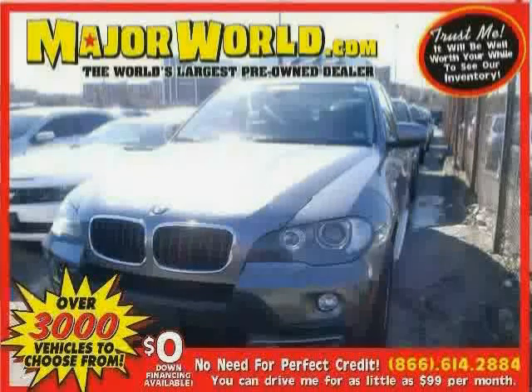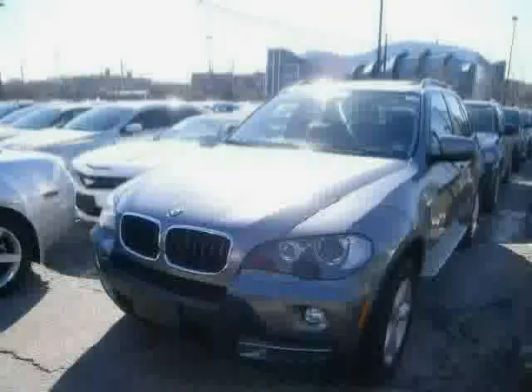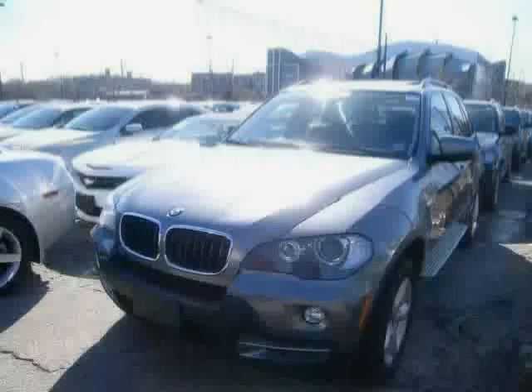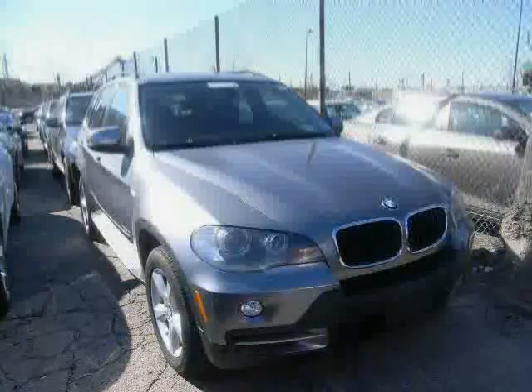Look at this 2010 BMW X5 equipped with cruise control, woodgrain interior trim, steering wheel audio controls, sun moon roof, panoramic roof, rear head air bag, traction control, all wheel drive, power door locks, brake assist, anti-lock brakes, and driver and passenger side air bag.